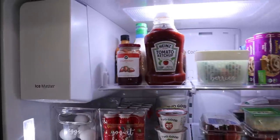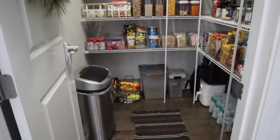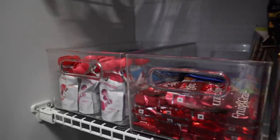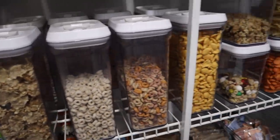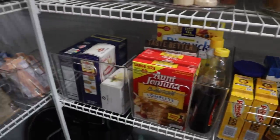That is going to be it for this grocery haul, fridge and pantry organizational video with a little bit of cleaning. Let me know if you guys enjoyed this video by giving me a thumbs up, and let me know in the comments what you'd like to see more of - maybe a video labeling everything in the pantry or other things around the house. Thank you so much for watching and we will see you in our next video. Bye guys!